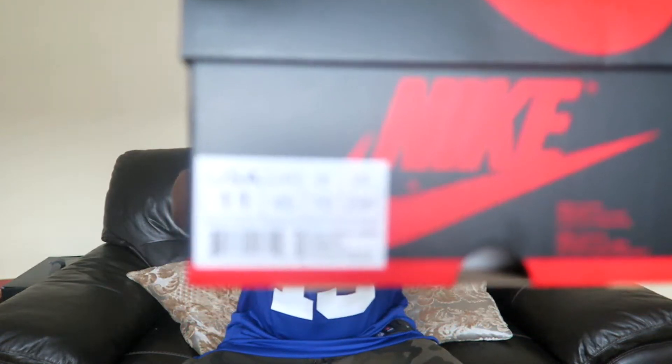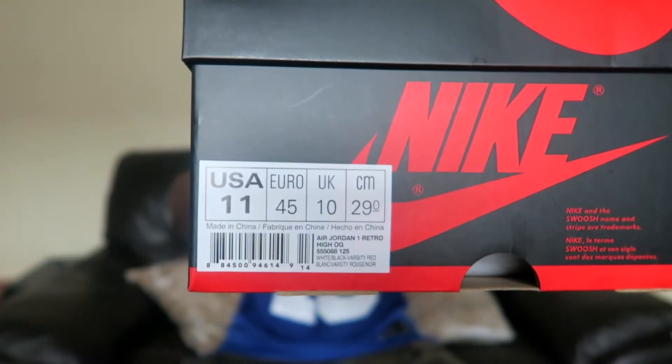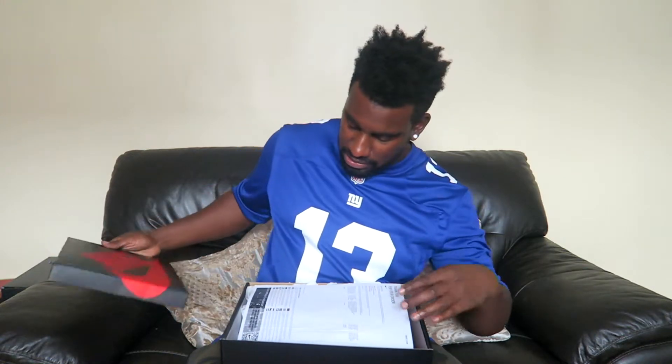So just a quick look at the back of the box — UK size 10, Jordan 1s Black Toes. The Jordan 1s come in this black and red box, which is cool. Let's get into the kicks.